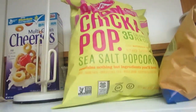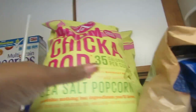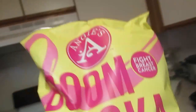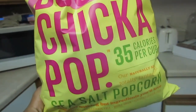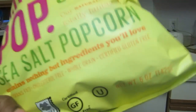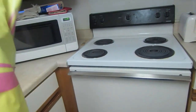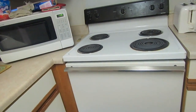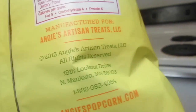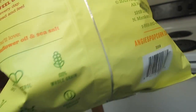This here is my favorite popcorn — it actually tastes like movie popcorn. It's Boom Chicka Pop and it's made with sea salt, and it's non-GMO. If you're not sure about GMO, I will do a video telling you all about that.